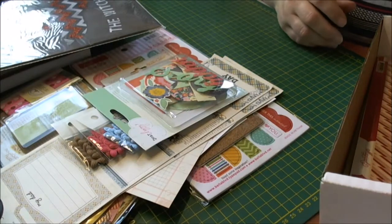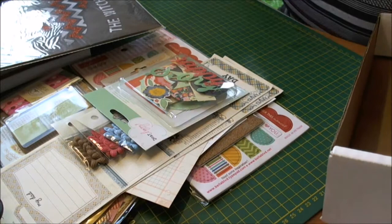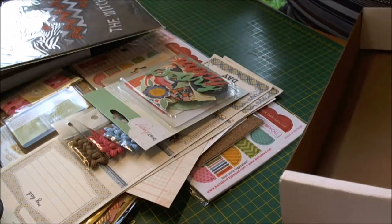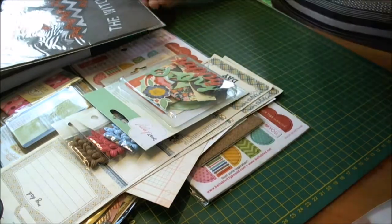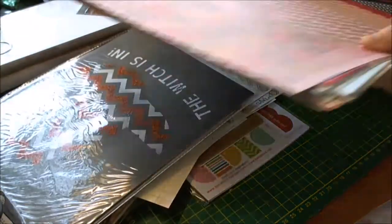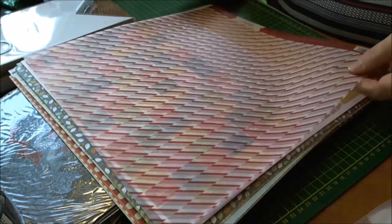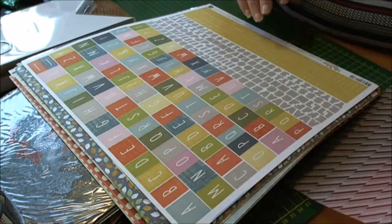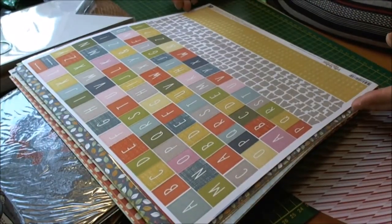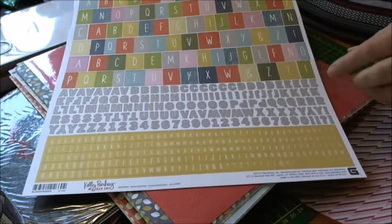And then some patterned papers — that's the end of the goodie box, so I'll go through the papers I got with you. You get quite a stack of them. This is a vellum by Studio Calico — that's quite nice, stripes. And then Kelly Perky Mon Ami by Basic Grey — these are self-adhesive sticker alphas in three different fonts and styles.